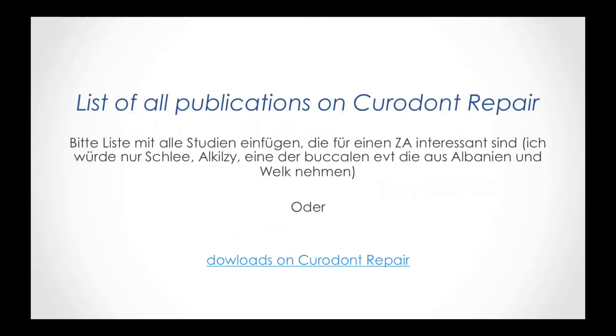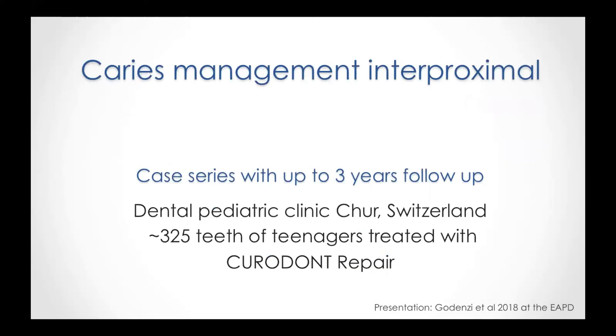If you want to see a list of all literature — I apologize it's in German — you can visit the homepage. Now let's start and have a more detailed, closer look at one of the studies.